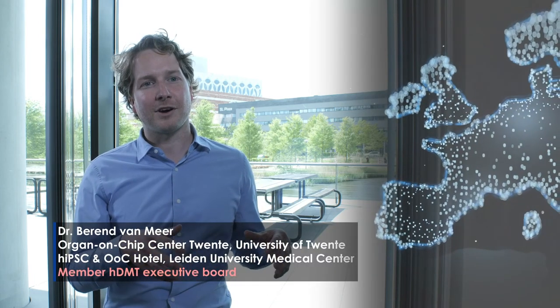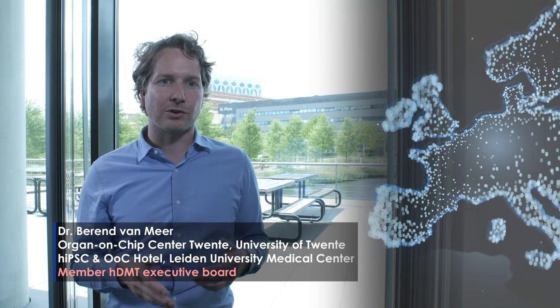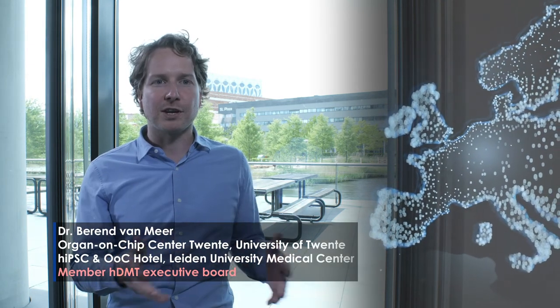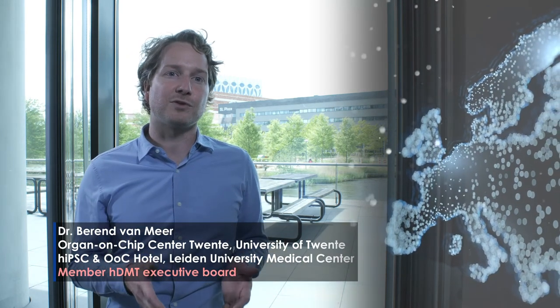The future is Europe. Just as we do in the Netherlands, on a European level it is essential to bring together all the stakeholders — from researchers, developers, industry, and regulators — everybody should come together to help organ-on-chips reach its full potential.